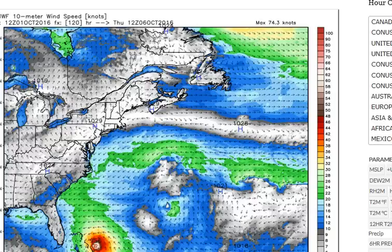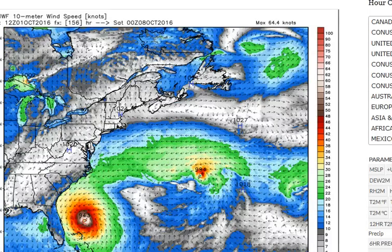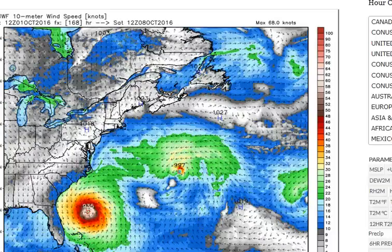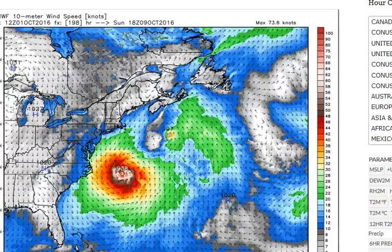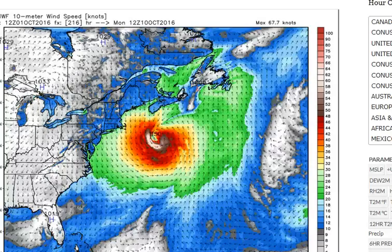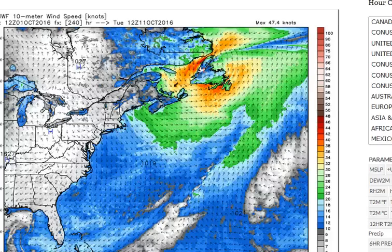Here's a look at the European computer model run. As we go through time, the storm rides up over basically the central to eastern Bahamas and remains about 200 miles offshore of the east coast of Florida. Still making it kind of breezy for most of Florida as the storm passes by, but really no direct influence other than large surf and perhaps some coastal erosion on the east coast of Florida. Then as we move into Saturday, the storm actually starts to take a bit more of a turn to the northeast, actually avoiding the Carolinas and making a continued track off to the northeast.